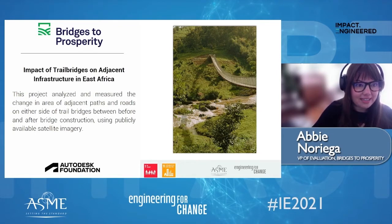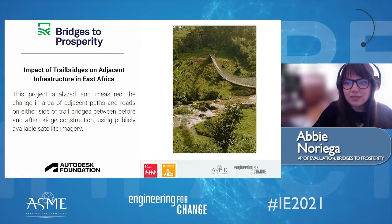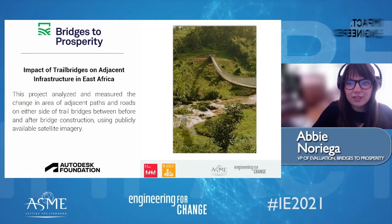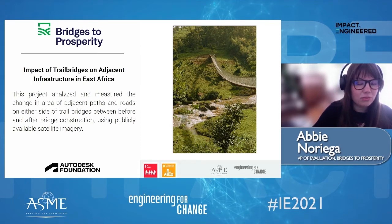This is really exciting to find and adds to evidence from other studies we've done that bridges don't just make existing crossings safer. They increase pedestrian movement within a region and very likely influence local economy, school attendance, and health care access in a really significant way. We will be building on this work by incorporating it into ongoing research about the impact of improved access in rural communities.